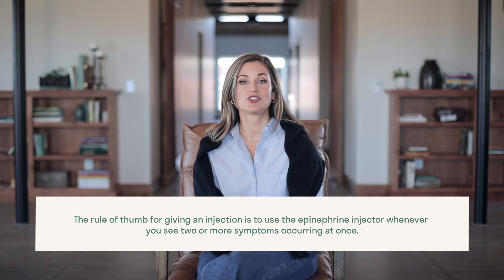The rule of thumb for giving an injection is to use the epinephrine injector whenever you see two or more symptoms occurring at once. Symptoms such as swollen lips, hives, GI issues, vomiting, labored breathing, runny nose, or red watery eyes can happen immediately after ingestion as well as hours later. After Oliver would have symptoms like this, once he was safe and everything was back to normal, I would record symptoms and what he ate in a food journal to take to his allergist to figure out the cause. There are excellent resources at the end of this module for anyone nervous about using an auto-injector or unsure when to use one. I recommend listening to the podcast Epi First, Epi Fast and checking out FARE's Recognizing and Responding to Anaphylaxis resource.